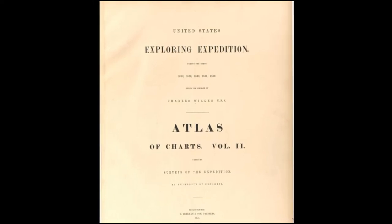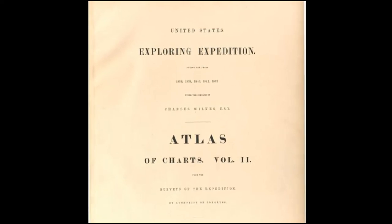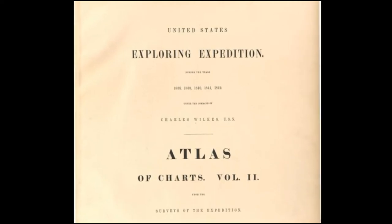The Exploring Expedition, nicknamed the Ex-Ex, was the first US Navy scientific investigation of the Pacific Ocean, and the USS Peacock was the first vessel chosen for the job. But first, it had to be completely rebuilt for the task.